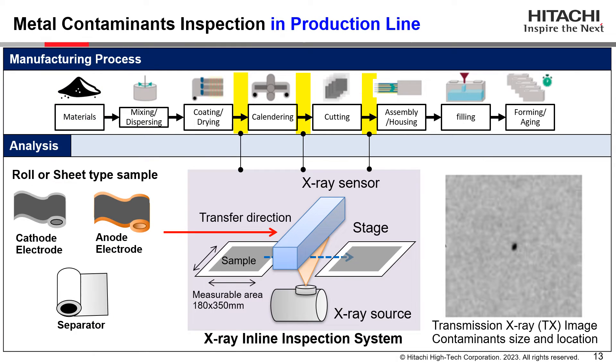This slide shows metal contaminants inspection in the production line. Cathode, anode, and separator rolls can be used together with an X-ray inline inspection system. The roll passes between the X-ray source and X-ray sensor, and we can obtain transmission X-ray images as shown in the bottom right. The size and location of metal contaminants can be clarified using such an X-ray inspection system.